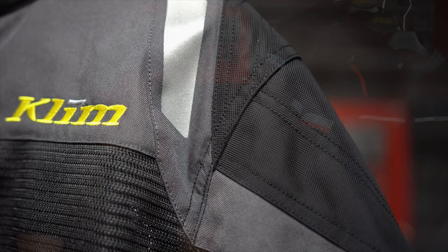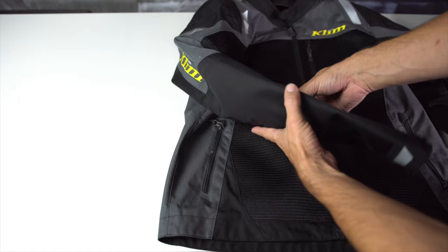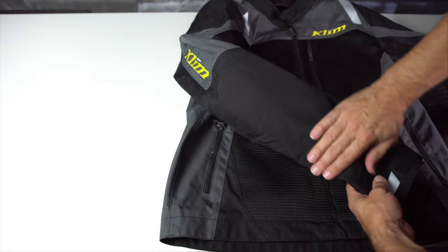Pretty badass. The abrasion zones on the shoulders, elbows, and forearms are 840D high tenacity nylon 6.6 — basically Cordura without calling it Cordura. Apparently it's the strongest of the two commercially used nylons in fabrics, and 840D is nothing to laugh at either — that's some good abrasion resistance right there. In the elbow, shoulder, and arm flex zones there's a lighter Carbonite stretch mesh.